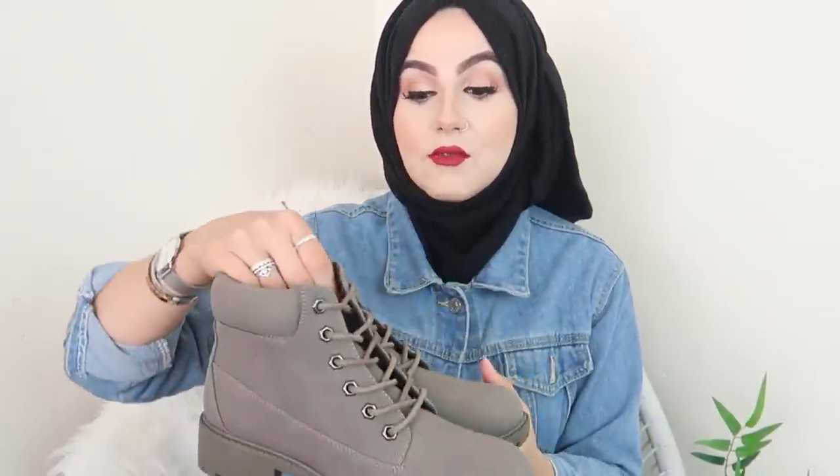I got them in size five, which is my size, and they were only 14 pounds. Fourteen pounds for a good solid, sturdy boot — that's really good value for money. They'd also look great with a denim jacket. A little disclaimer: you're going to see a lot of autumnal colors in this haul. When I went into Primark they had so many lovely colors — maroons, mustard, khaki green — so I went a bit crazy.